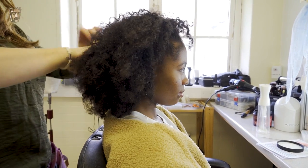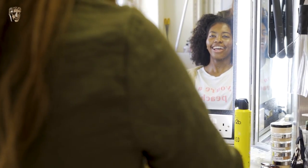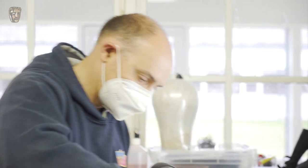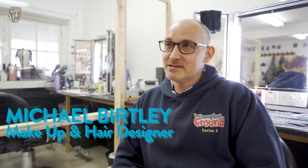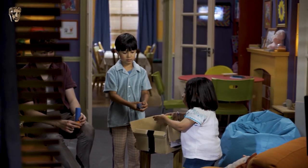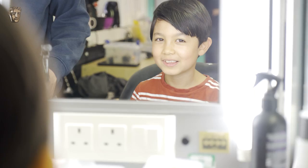My name is Hallie Cassell and my character is Clem Stevens. We're not on set yet — we're in the makeup room currently. I'm about to get my makeup and hair done, which I love. I could say it's my favourite part of the day actually. My name is Michael Bertley, I'm a makeup designer on the Dumping Ground. Every character has a specific look to tie in with the animations, so that everybody has a recognisable look.